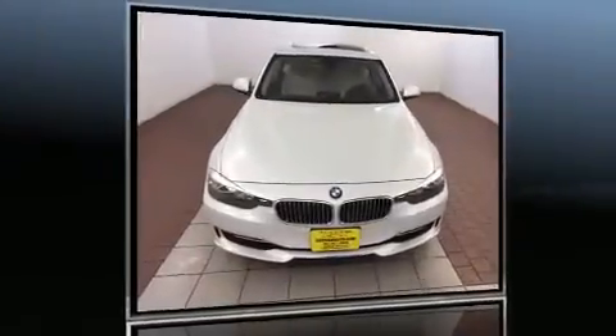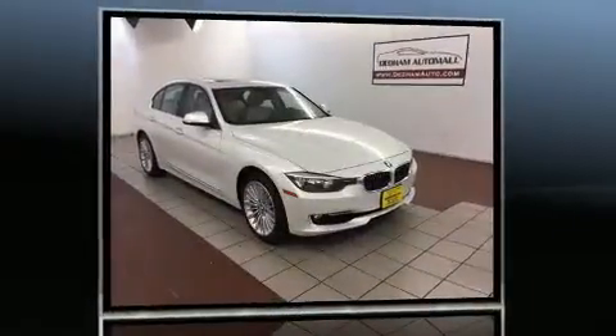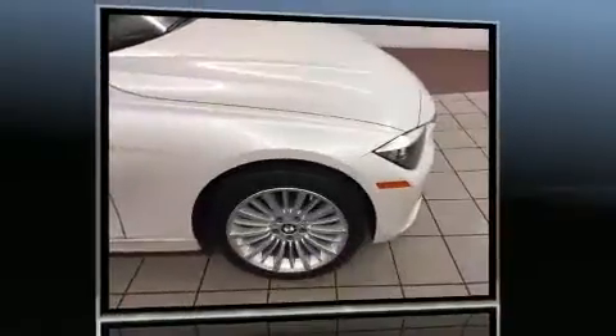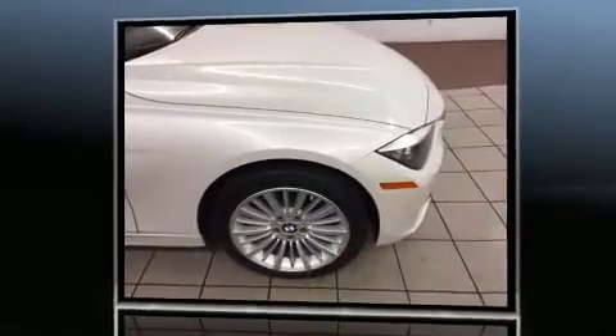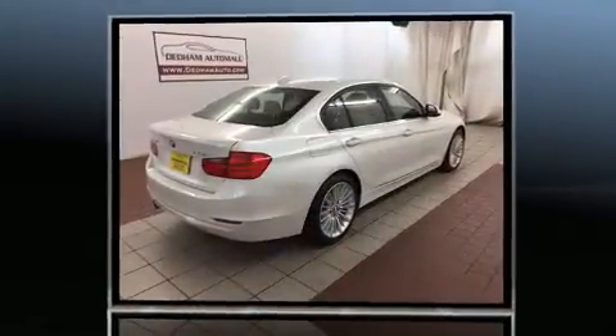Treat yourself to a test drive in the 2015 BMW 328i. This four-door, five-passenger sedan just recently passed the 10,000 mile mark. It features an automatic transmission, all-wheel drive, and a two-liter four-cylinder engine.